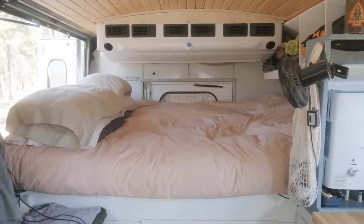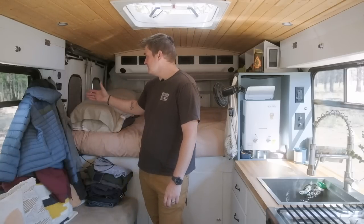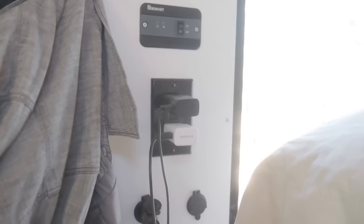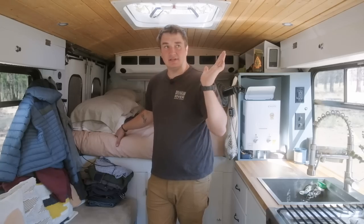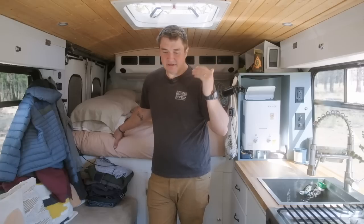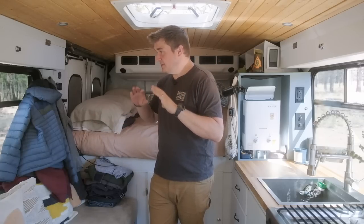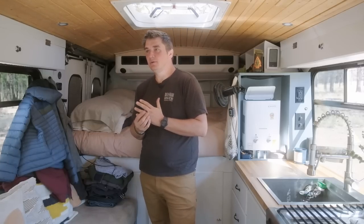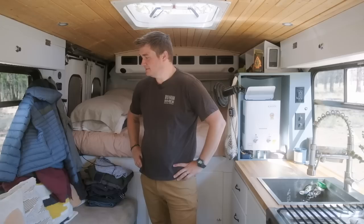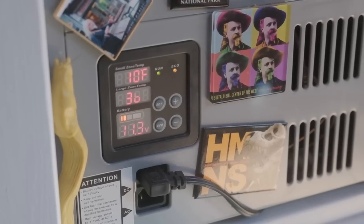This is our bedroom — this is where we sleep. Right next to it, which was convenient, we put our whole electrical panel. It controls our whole battery system — all our lights inside, the water pump, fans, the heater — everything's through our panel, and it's all based off our solar. We have 600 watts of solar on the roof and it's been going for two years solid with no power issues.